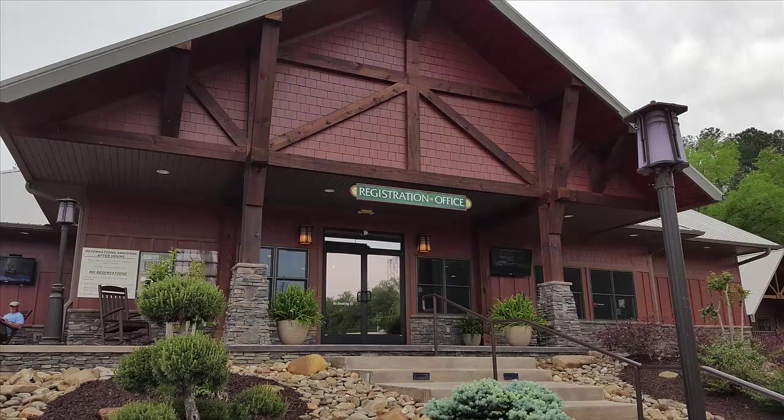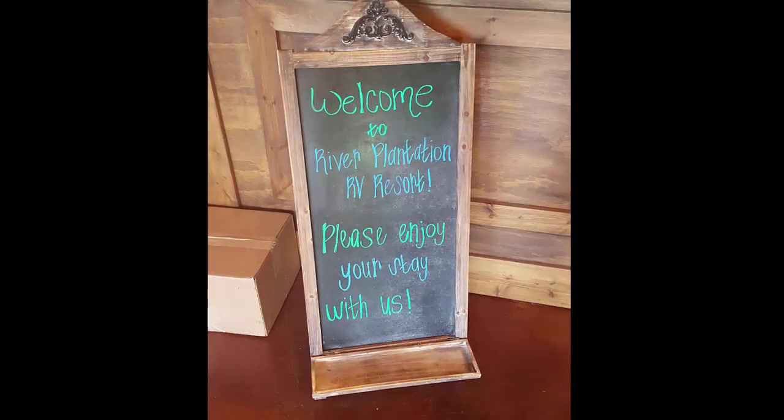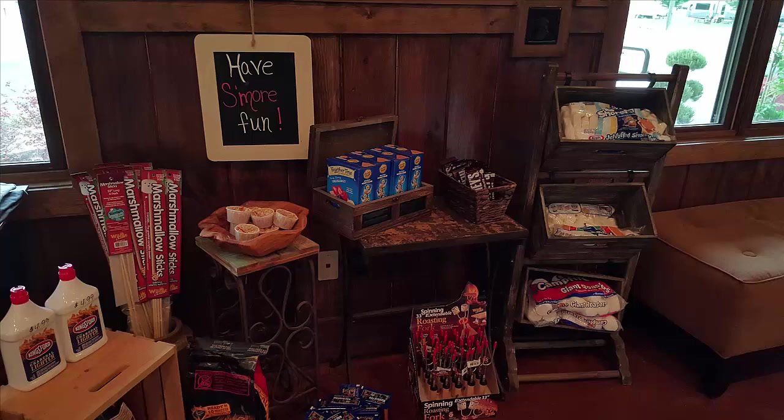I really liked the registration office here. You can tell right off that the landscaping and everything is really done nicely, and they put some personal touches in — you don't feel like you're just walking into a gas station like some registration offices are. You can tell they've spent a lot of time on it. It was very clean, they offered all the things you'd need plus some additional things that really made you feel cozy. I absolutely loved the registration office.